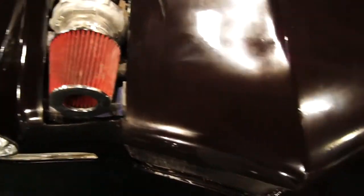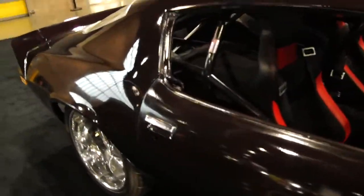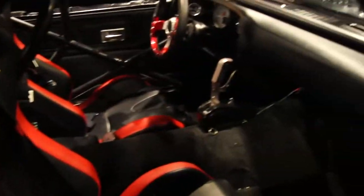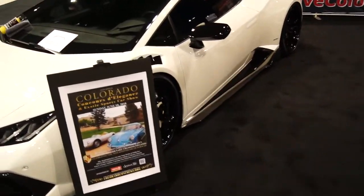Check out this twin-turbo Camaro — it's got a cage and everything. It's one of the coolest Camaros I've ever seen. Here's this hot rod — those are always cool. I guess it's time to go drive some of the Ford and Toyota cars.